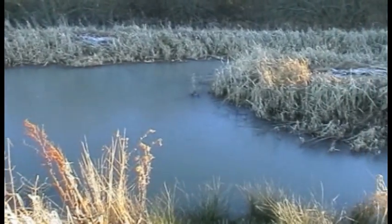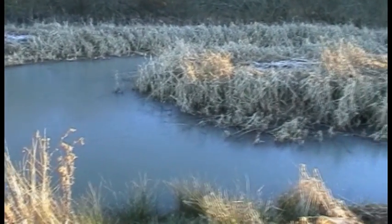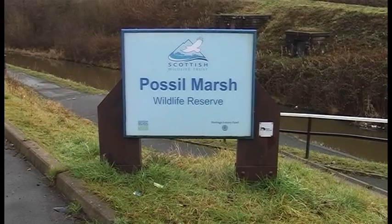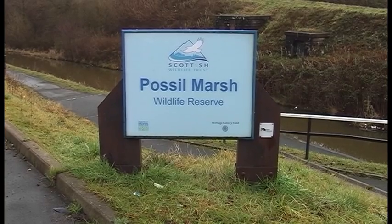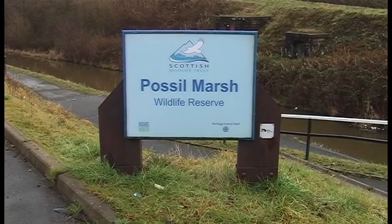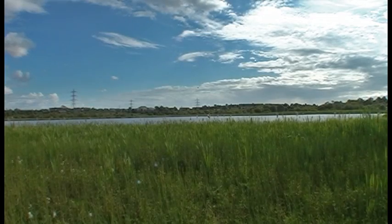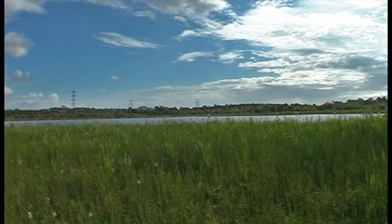In 1954 the marsh was first notified as a Site of Special Scientific Interest, and in 1982 was acquired as a gift by the Scottish Wildlife Trust, who carried out improvements including the building of a circular walkway with access from the canal towpath. It was the first nature reserve in Glasgow to be completely accessible to the disabled.